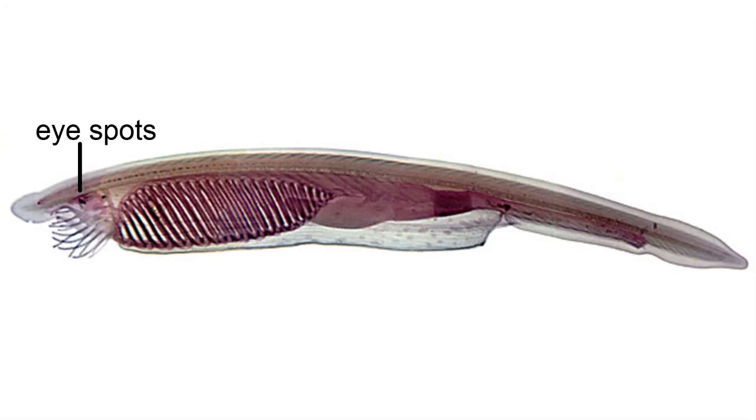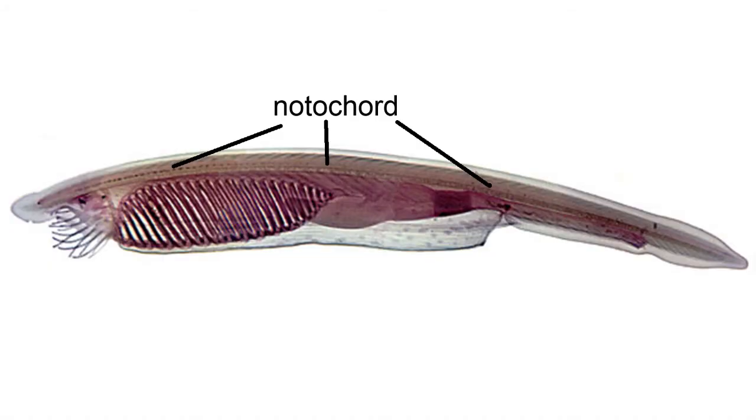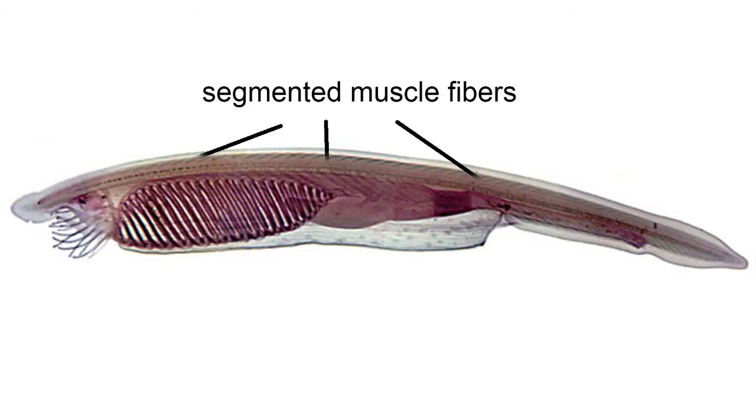The head also has eye spots, little clusters of cells that are thought to be light sensitive. The body is supported by a rigid cartilaginous rod that runs the length of the animal. This cartilaginous rod is the notochord, and Amphioxus is placed within the Chordata group because of this structure. Running alongside the notochord are chevron-shaped muscles, which help the animal swim and burrow into the sand. These segmented muscle fibers are a key characteristic that we will see throughout vertebrates, and are characteristic of what you find in fish.